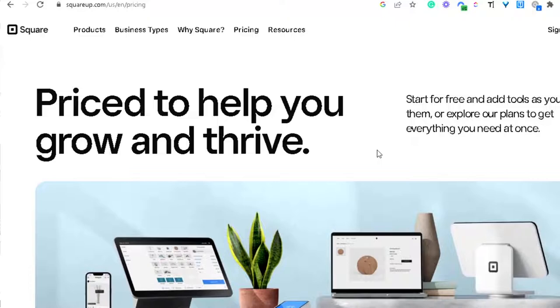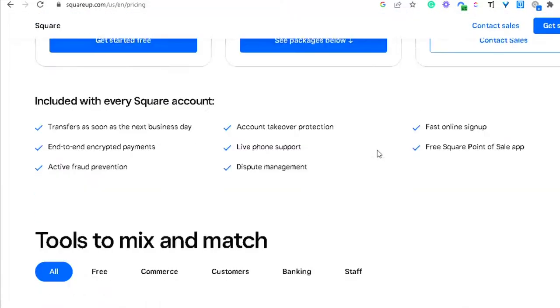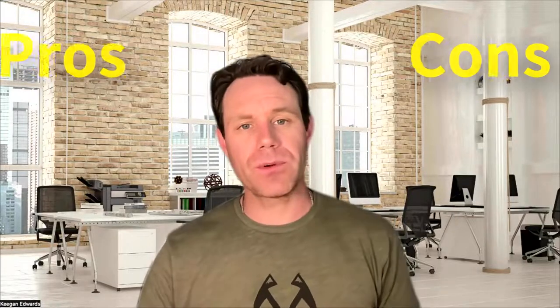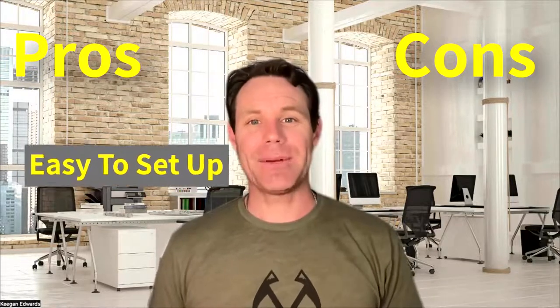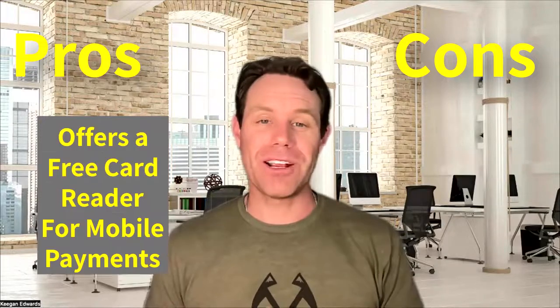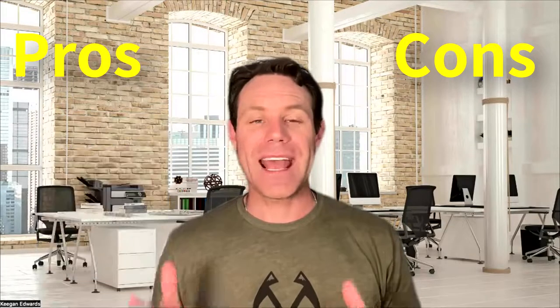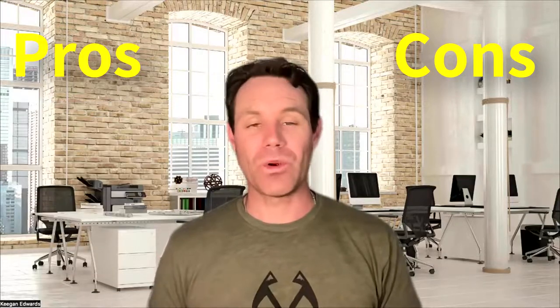At number one, we have Square. Square is a popular choice for small businesses because of its user-friendly interface and affordable pricing. It offers a flat rate of 2.6% plus 10 cents per transaction with no additional monthly fees. On the pro side, it's easy to set up, making it perfect for those who are just starting out. It does offer a free card reader for mobile payments and it integrates with popular e-commerce platforms like Shopify and WooCommerce.